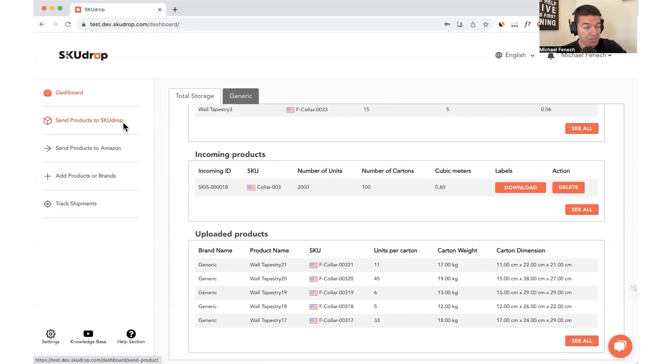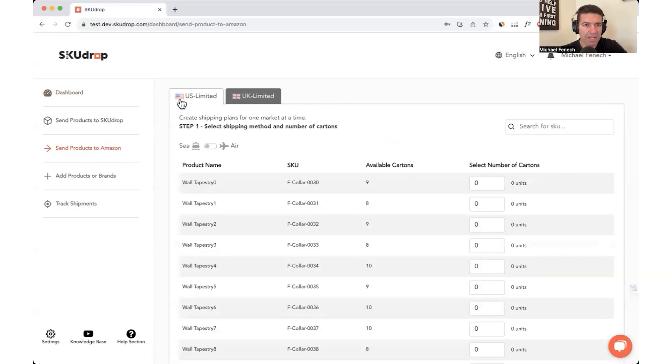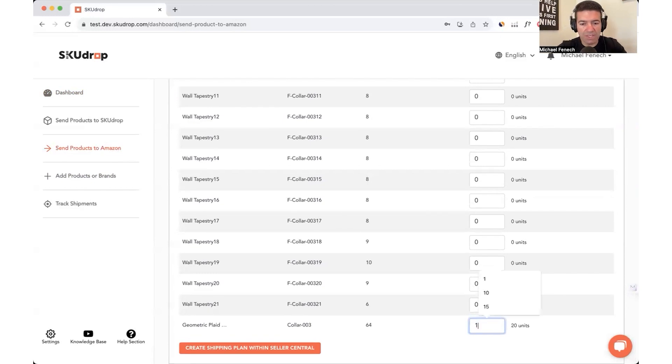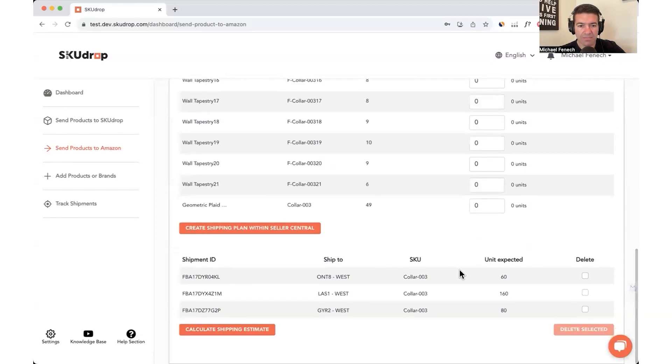We are now going to do a shipping plan — watch how easy this is. We can select either the US market or the UK, and we can select either sea or air. We do have air freight options for when you need stock quickly. We're going to create a sea shipment. We'll select this SKU, do 15 cartons — which is 300 units — and we create the plan within Seller Central. Our system's talking to your Seller Central, and the plan's done. There's the shipment ID, ship-to address, fulfilment centres, the SKUs, units expected. That's it — that's how quick it is. Lightning.